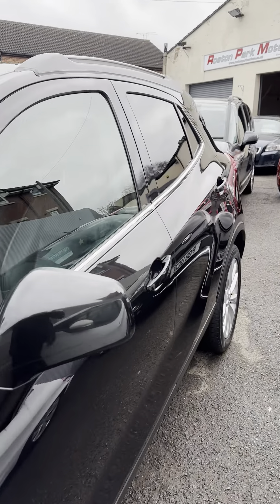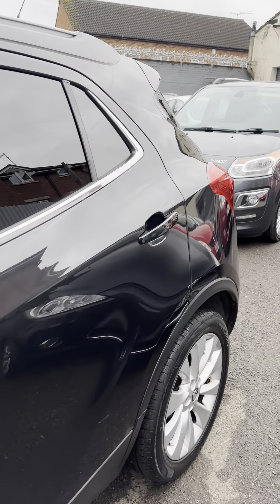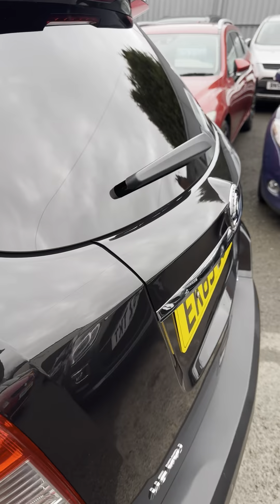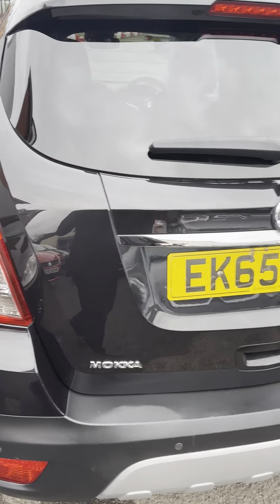High spec, so it's got leather, it's got heated seats, heated steering wheel, cruise control, Bluetooth. Really, really good spec.